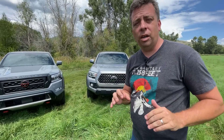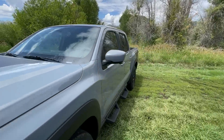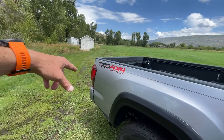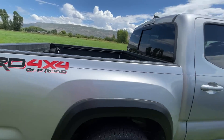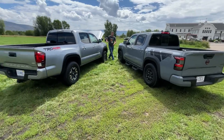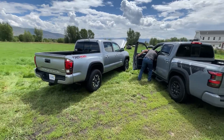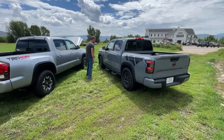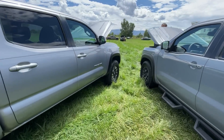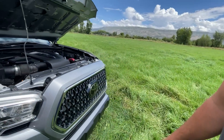Let's pop the hoods and check the engines while we walk around and show the tails of these trucks. By the way, these are direct competitors - over here we've got the Frontier Pro-4X, and this is the TRD Off-Road, which is the direct competitor to the new Frontier. We are just outside of Salt Lake City in Utah, and thank you Nissan for flying us out and letting us compare these two trucks.